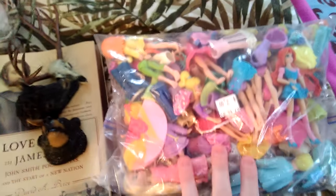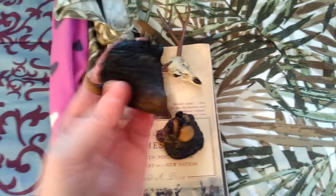So let me know if you guys would like to see this opened in a separate video and see what all is in it. And then some other stuff I found at Goodwill today are these little animal magnets.